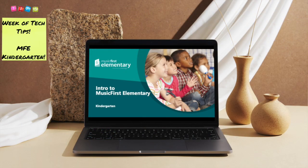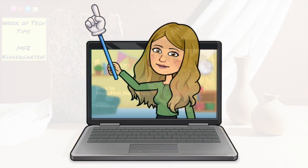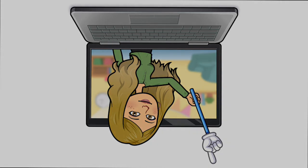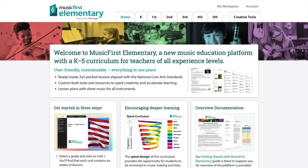Here is tech tip day one. Join music educator Amy Burns — that's me — in a fun five-minute tour of the Music First Elementary Kindergarten Curriculum. Click below to play this bite-sized video and join me as we explore the kindergarten curriculum from Music First Elementary, powered by Chiranga.